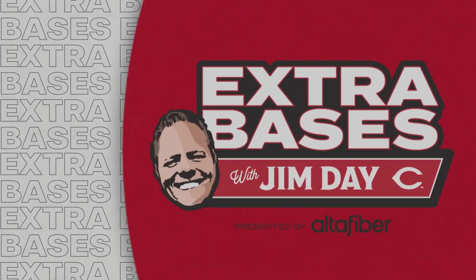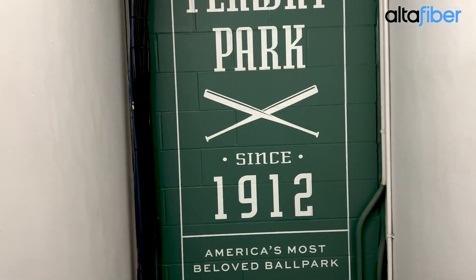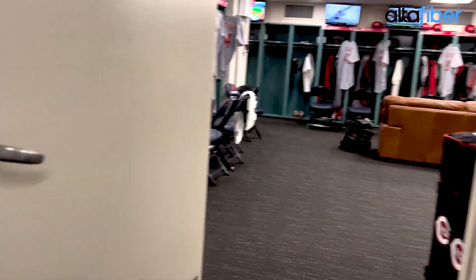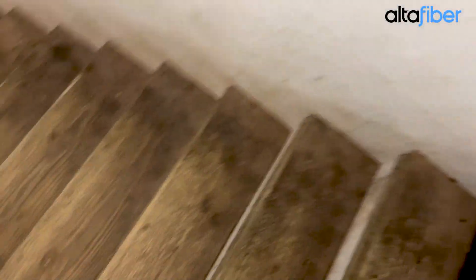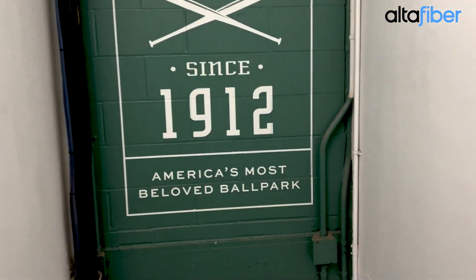Welcome to the Fenway Park edition of Extra Bases, presented by Alta Fiber. We don't get to come here very often. As you can see, since 1912, there's so much history here. Let's connect and take you behind the scenes. There's that sign — that is the Reds clubhouse. These are the stairs going down, and let's take you towards the field.